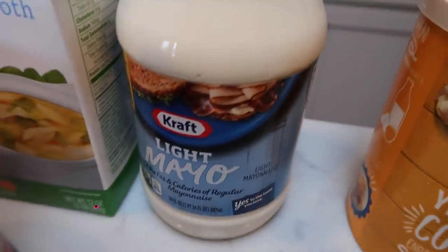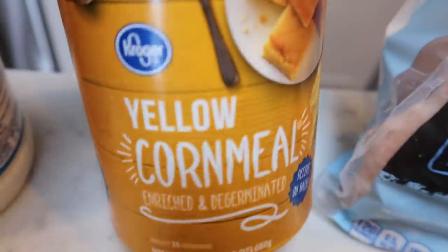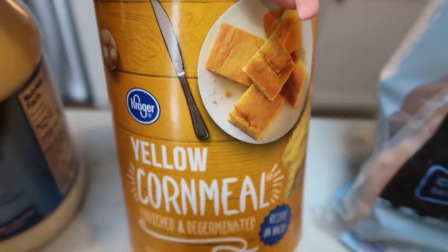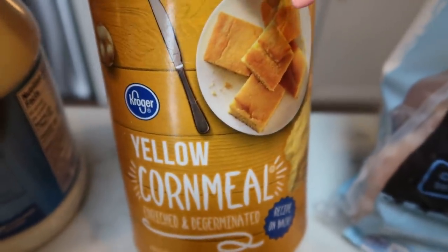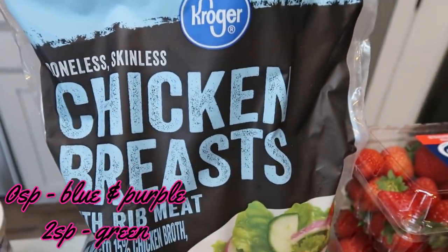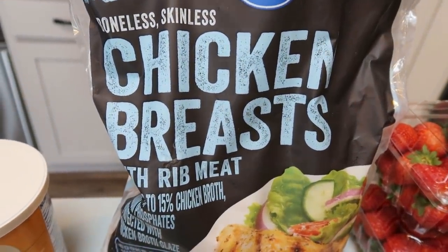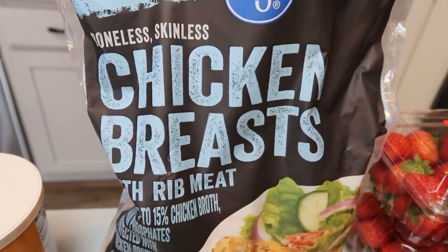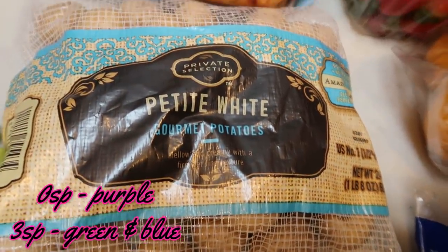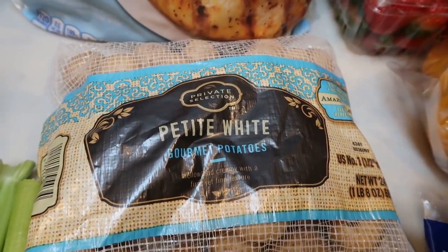I also grabbed some light mayo because I was completely out — Kraft is my favorite. And then some yellow cornmeal for an upcoming recipe; this is great to have on hand because you can make a really low SmartPoint cornbread, so I highly recommend keeping this in your pantry. Chicken breast — these were on sale for $4.99 for a three-pound bag. Not the best quality, but a stellar price, so I grabbed a bag to throw in my freezer. Also potatoes — I needed about a pound for a recipe and I love these little baby petite white potatoes.